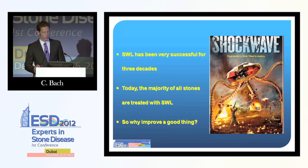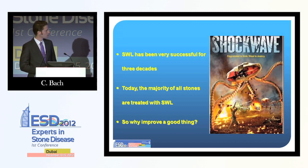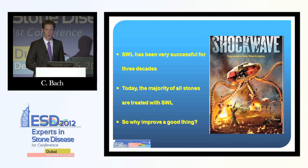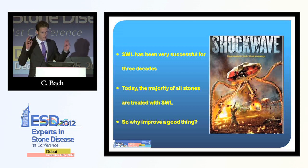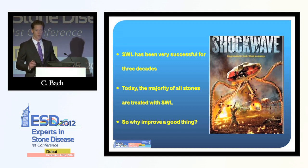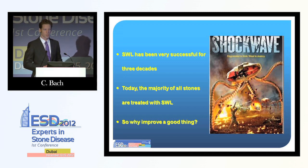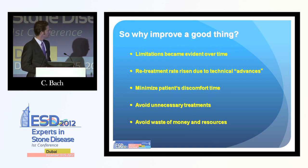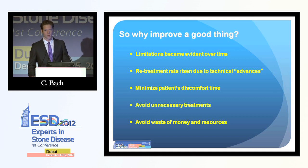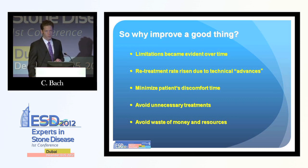We have had lithotripsy for about 30 years, and we had fantastic results at the beginning with the HM3. Those results actually declined — we have worse stone-free rates now. This is due to technical advances which have made the machines smaller, more versatile, and a complete urologic workstation, but the results are worse and the retreatment rates are higher. The HM3 started with treating only renal pelvis stones, and the range of indications has broadened — at the end, people started to treat staghorn stones with this machine.